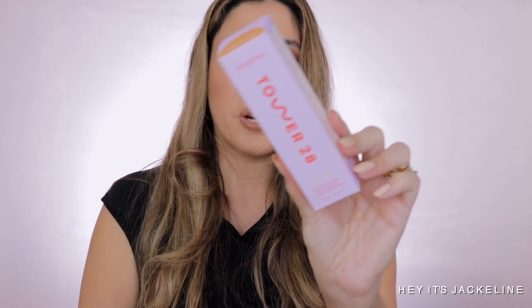I also picked up the Tower 28 Sunny Days SPF 30 tinted sunscreen in the shade Ocean Park. My favorite tinted SPF is the EltaMD one, but when I saw Tower 28 bringing one out I was excited. It's alcohol-free, fragrance-free, non-irritating, made with white sage, prickly pear as an antioxidant, aloe, and centella. It has a natural finish, is non-greasy, and is a non-nano reef-safe mineral sunscreen with zinc oxide at 12.6%. I'm very excited to try it.